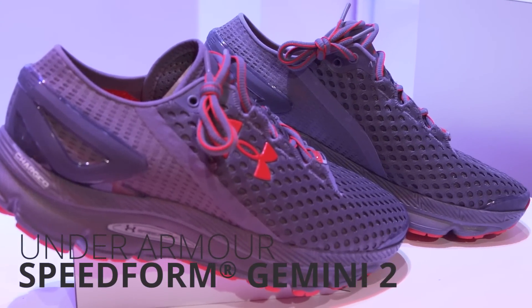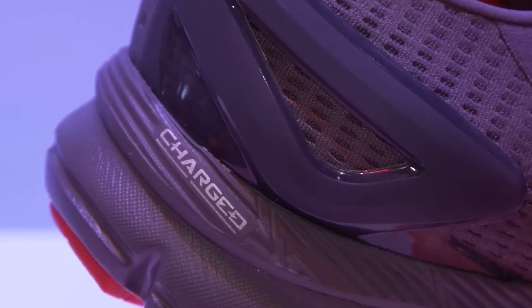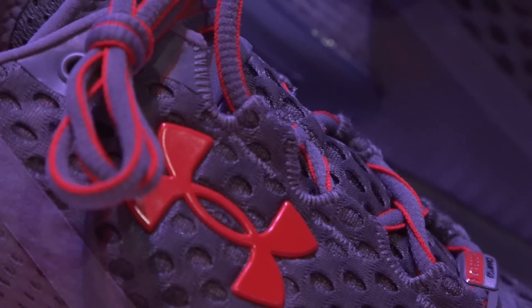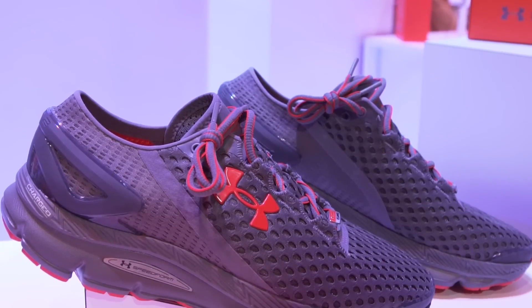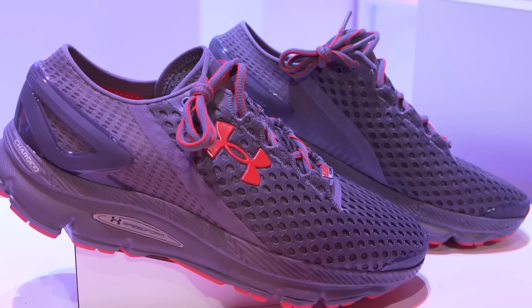The Under Armour Gemini 2 with Speedform is a distance tracking shoe. It's not GPS-based, instead using accelerometers for accurate motion tracking. Under Armour says this is more accurate than wearing something on your wrist, since the sensor is actually on your foot. It transmits data via Bluetooth and can store data without a smartphone for five workouts at a time, and push to it later on. The shoes are $130.